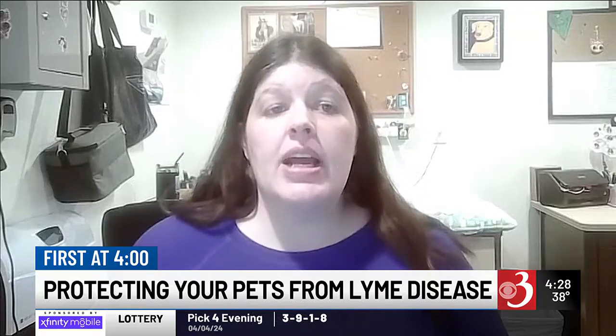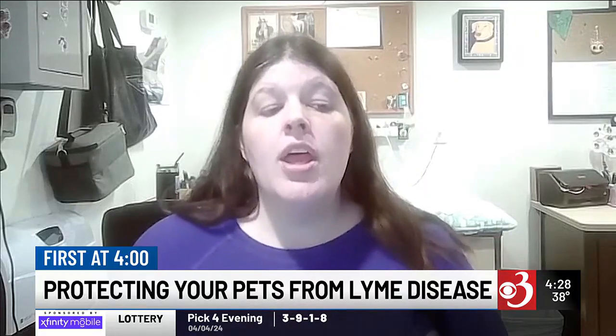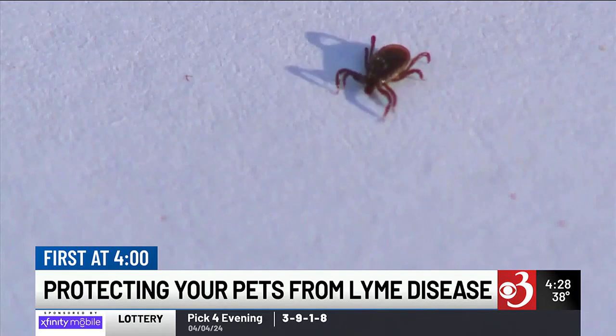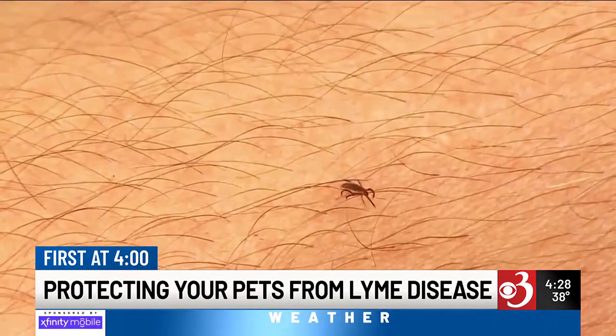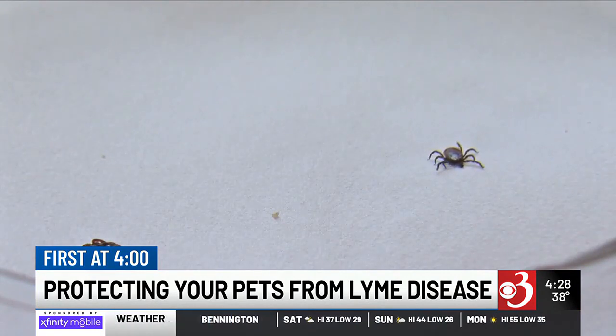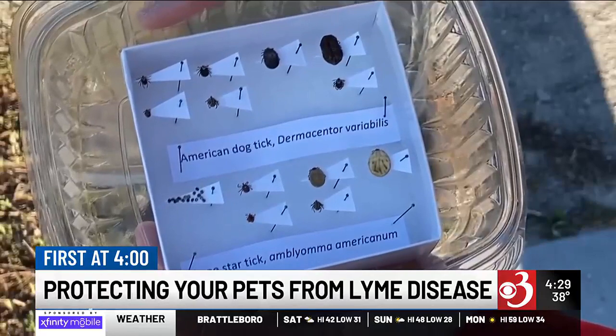Yes, really every time. You want to check their paws really well and any areas with a lot of long fur that would be harder to see — so check everywhere. Run your hands along or use a comb, because hopefully if you check them before the tick can attach or before it's been attached for a long time, you'll actually prevent them from getting Lyme disease.